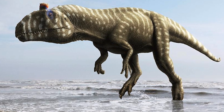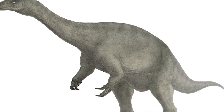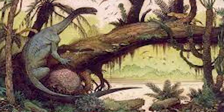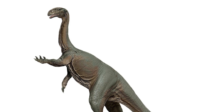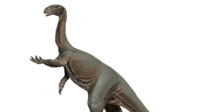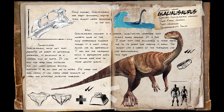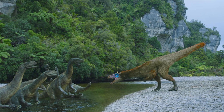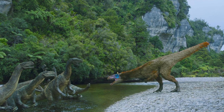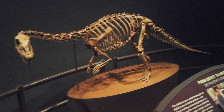In the early 1990s, William Hammer of Augustana College discovered more incredible fossils on Mount Kirkpatrick. These particular fossils included parts of a foot, leg, and ankle bones from a long-necked dinosaur that lived around 190 million years ago. It wasn't until much later that the fossil was identified. The fossils were painstakingly removed from the ice and rock using jackhammers, rock saws, and chisels under extremely difficult conditions, said Nathan Smith, a graduate student at the Field Museum in Chicago.